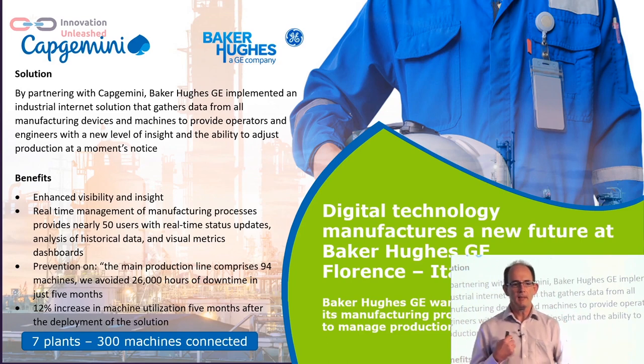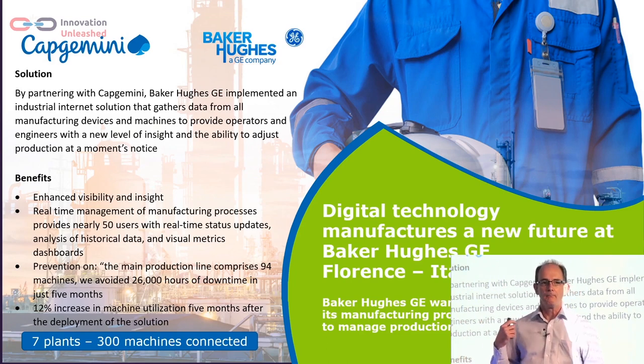This is an example of some work that we did with GE. Baker Hughes is a GE company. We took the data that they had, put it into the cloud, looked at what patterns we could see in the data, and off the back of that they achieved a 12% improvement in the availability of their machines.